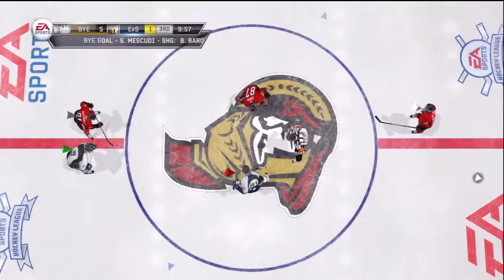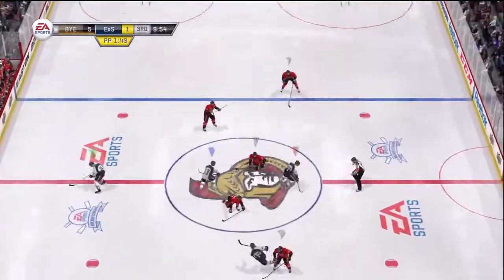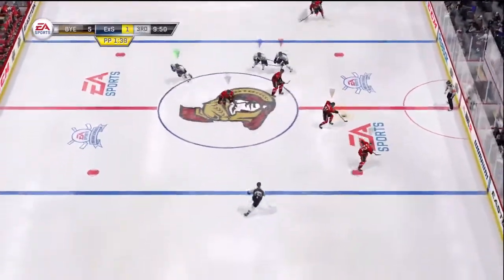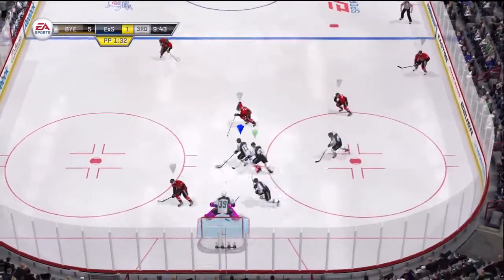Oh, what a shot — scores! A short-handed goal. Check the time remaining here in the third period. With that last marker that should be enough for them. I think it's definitely enough — depending on how many more they want, this may get worse. Has control of it.